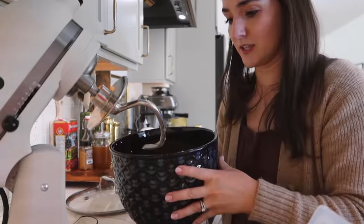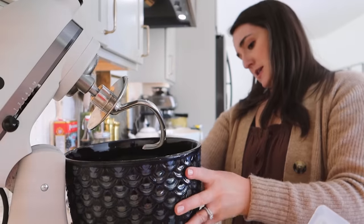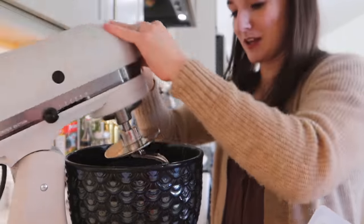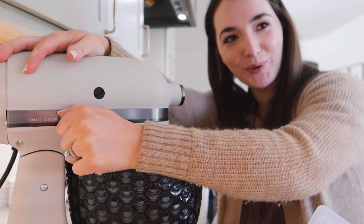I suppose if I was really Ma Ingalls I would put an apron on, but I am the worst at remembering to wear an apron. I'll be completely covered in food and flour and then go, 'Oh yeah, that's right!'